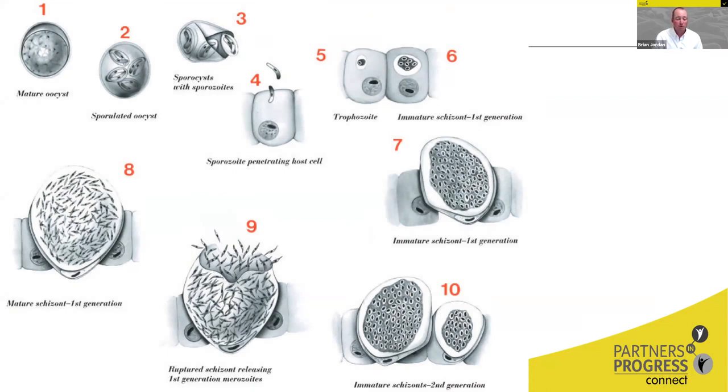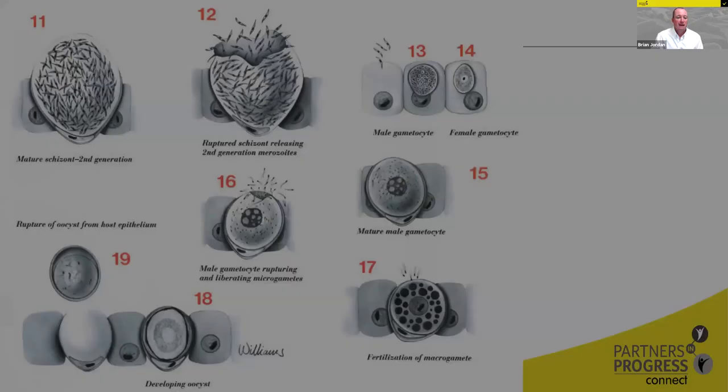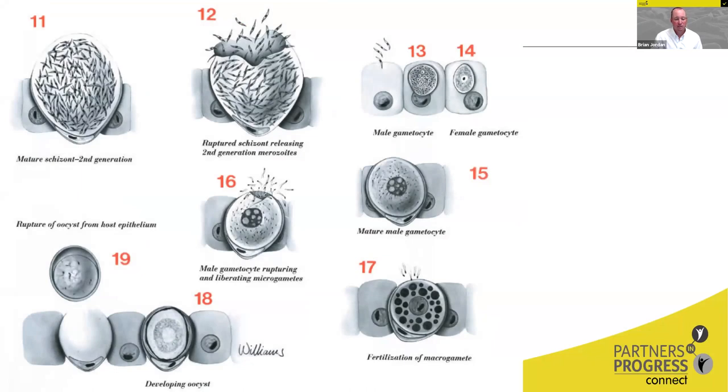These Eimeria go through multiple rounds of asexual replication and then undergo a sexual replication stage to produce a new oocyst, which gets shed back into the litter and can be re-ingested by the birds. Every cycle of ingestion involves anywhere from two to five cycles of asexual and sexual replication, where at every stage those oocysts and gametes are destroying gut cells. Even a small number of oocysts can induce a large amount of damage in the gut, affecting nutrient absorption and other natural processes.